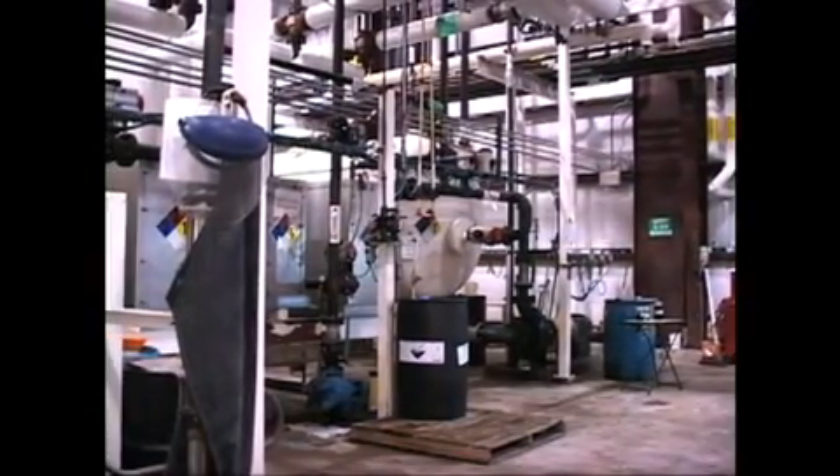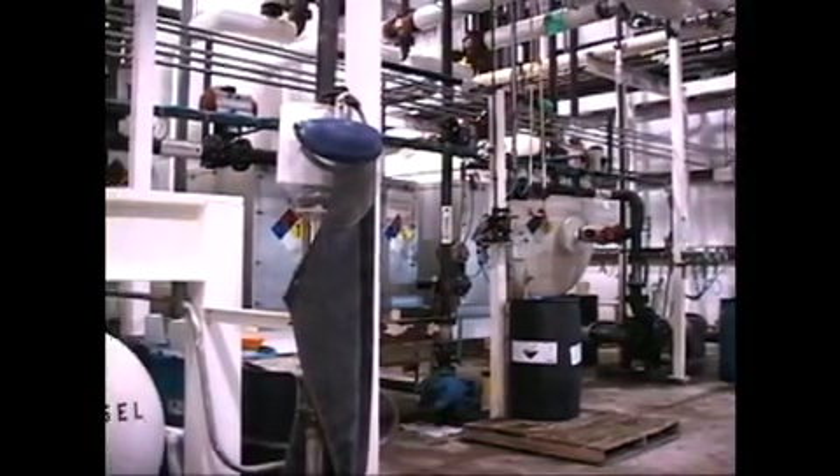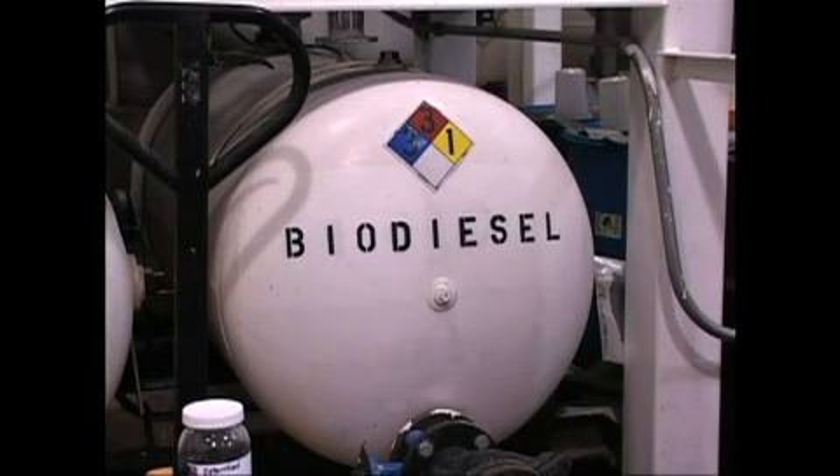In terms of footprint, we're about 6,000 square feet all told. And this plant, as it sits, can produce about 4 million gallons a year.